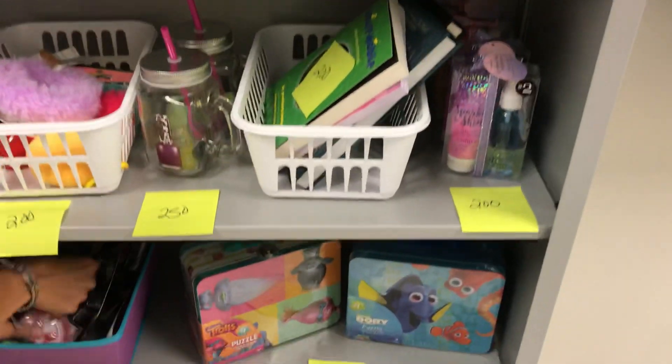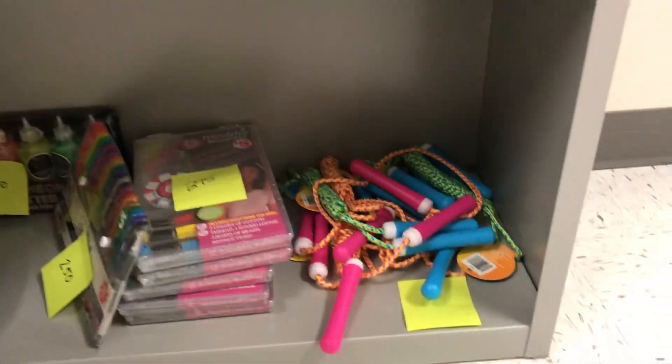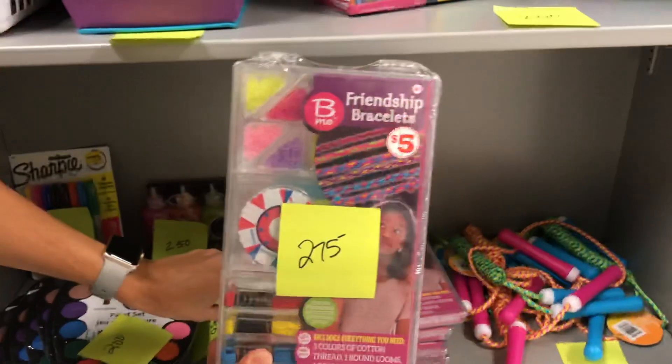There are earbuds, puzzles, jump ropes — this is fun, you should do this over the summer — and friendship bracelets.